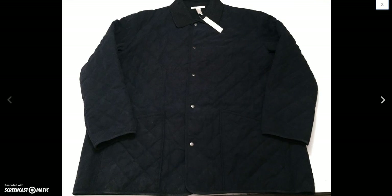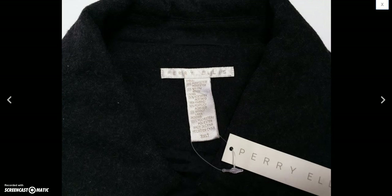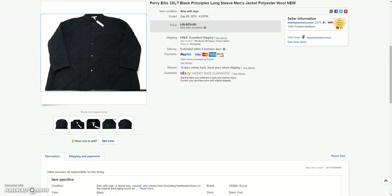And then next I got this new-with-tags Perry Ellis jacket — kind of like a quilted pattern to it. Ended up taking a best offer of $40.00 on this plus $28.00 to ship it to Russia.